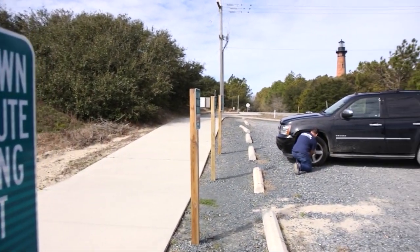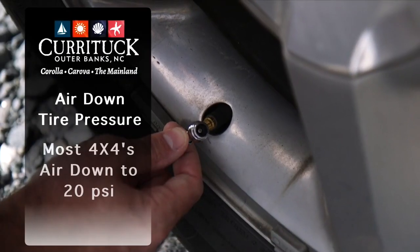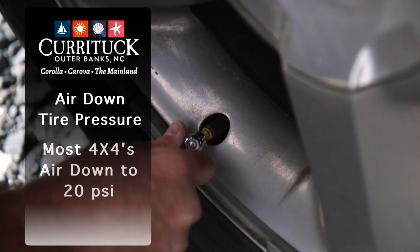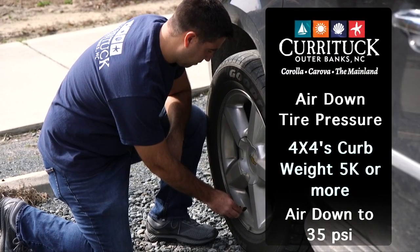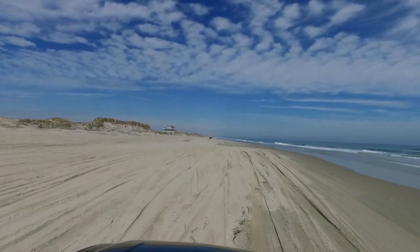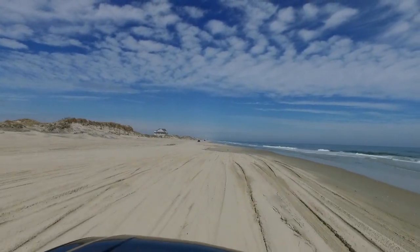The first thing we must do is air down the tires of our vehicles. Most all half-ton SUVs or pickups will need to reduce their tire pressure to 20 PSI. All three-quarter-ton vehicles and up will need to reduce their air pressure to 35 PSI. This will reduce the strain on your four-wheel drive vehicle and keep it safe.